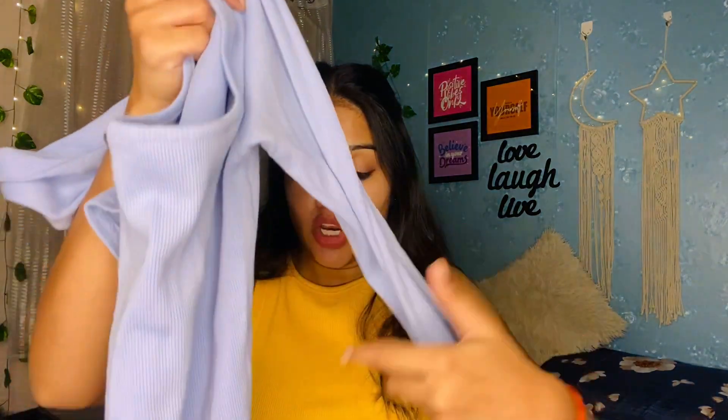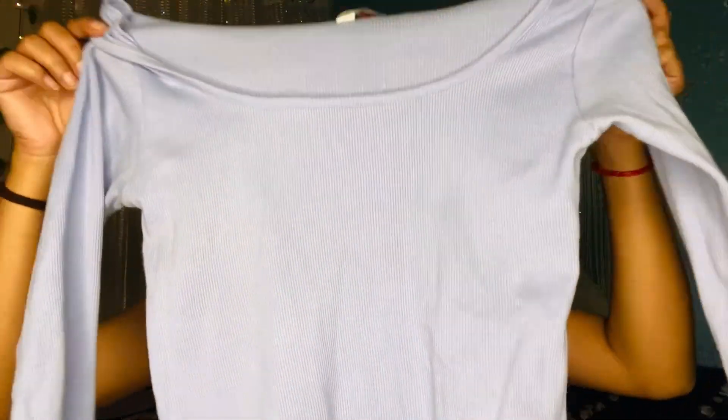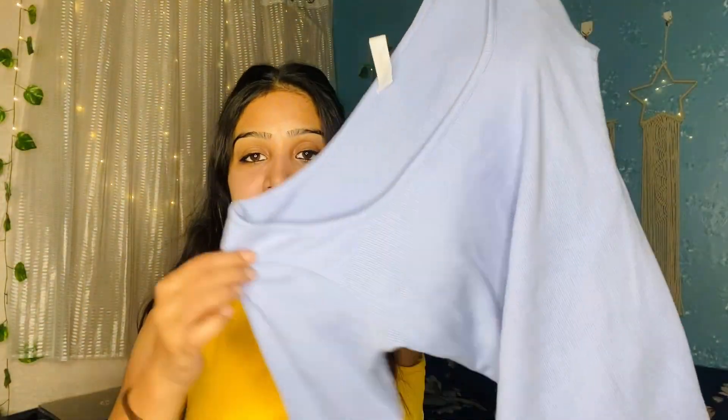When you wear it from the front it is a petite fit and not a crop top. It gives a lovely look. This is like a nice fitted dress style and I love this. It is very good, seriously. If you don't need this color then there are many color combinations available and you can take it in another color.